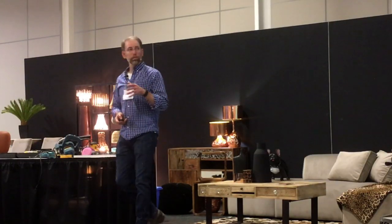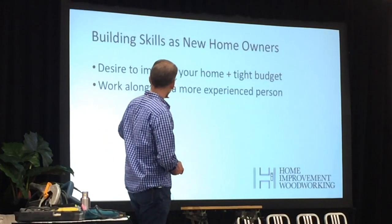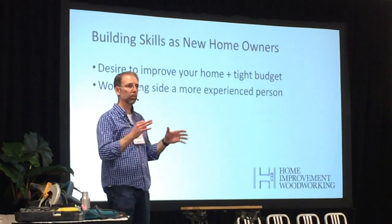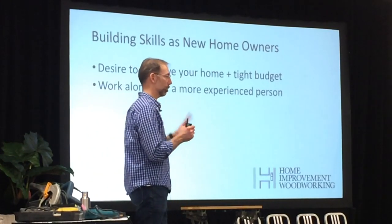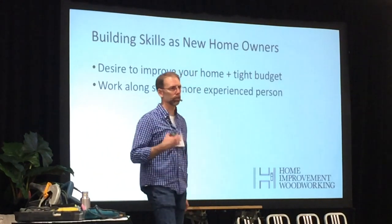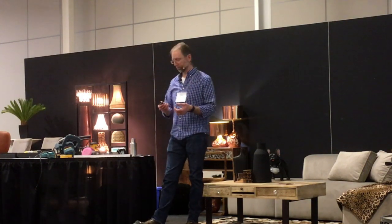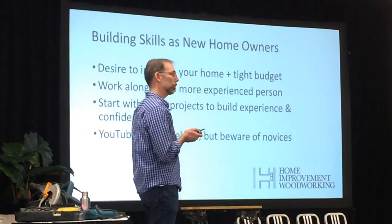As a new homeowner building your skills, you've got a desire to improve your home and probably a tight budget. Learn alongside a more experienced person — a family member, a friend that's handy, or even a contractor you can hire to work beside. Contractors willing to do that are very rare — I've found two in my lifetime — but always worth asking because you can learn so much from a pro. Start with small projects to build experience and confidence. And YouTube is very helpful, but a word of caution: there are a lot of novices out there, so make sure you're learning from a pro.